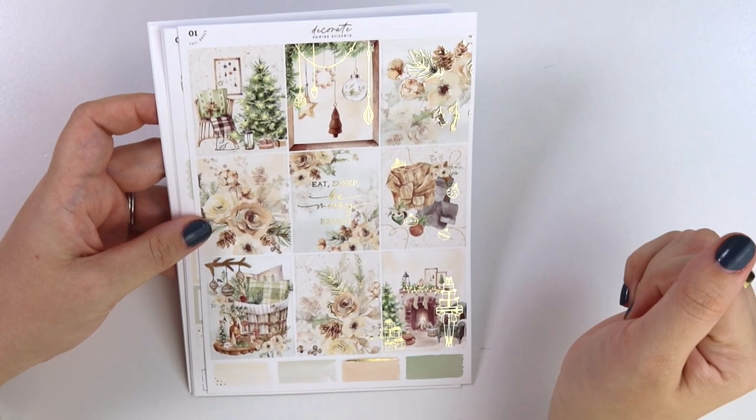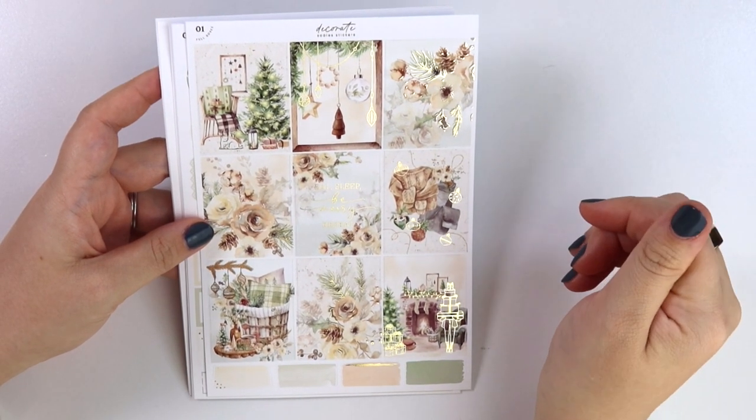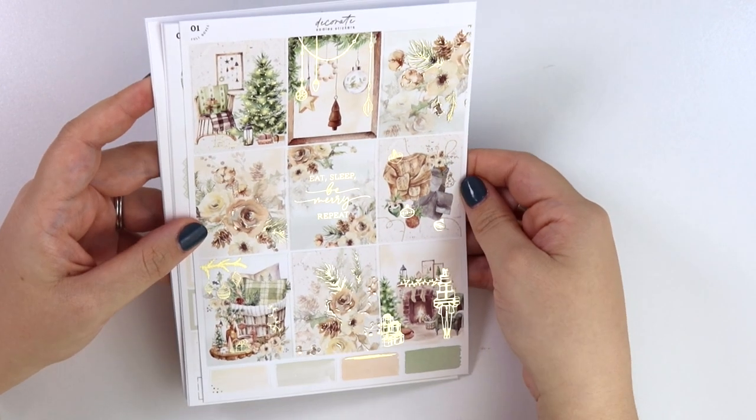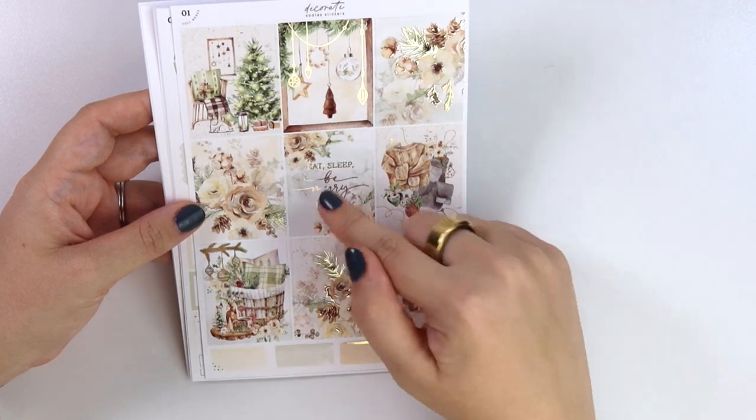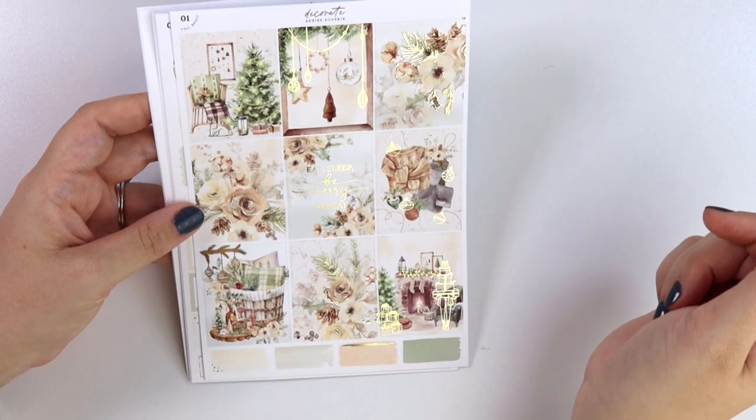Anyway, so all that rambling aside, let's go ahead and get into the first kit. This first kit is called Decorate, and it's very much like let's decorate for the holidays. The quote says, 'Eat, sleep, be merry, repeat.' Love that.